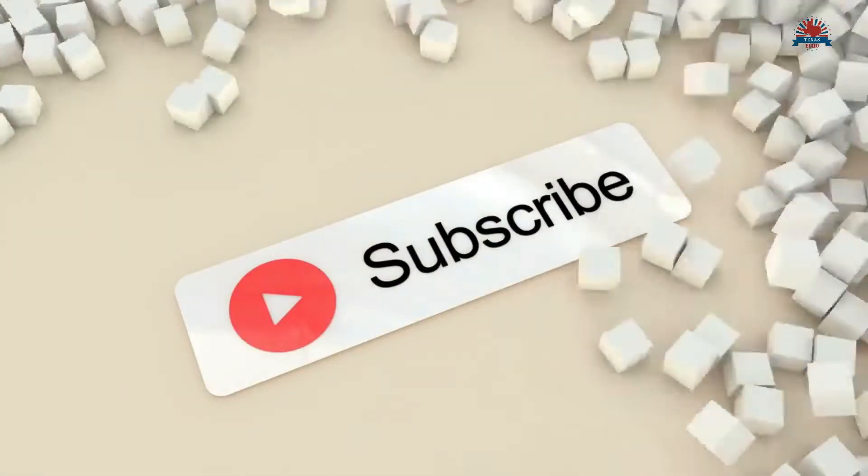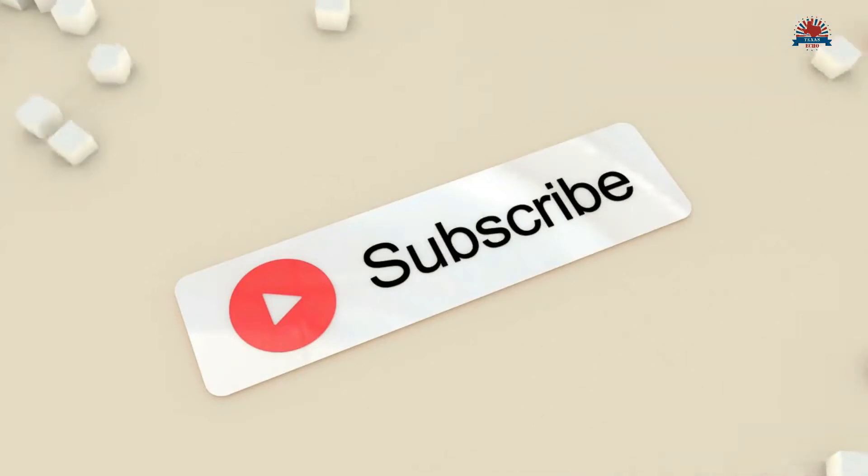Make sure you subscribe to the Texas Echo YouTube channel, that way you never miss out on any of our videos.